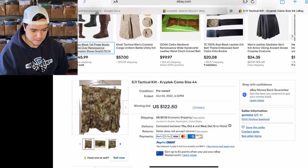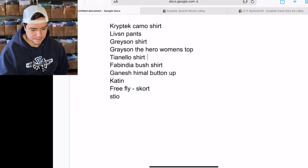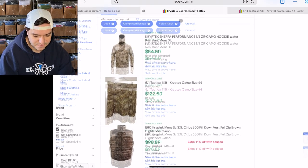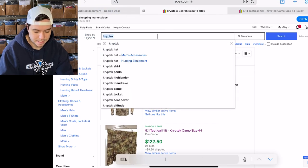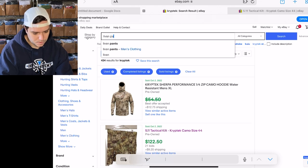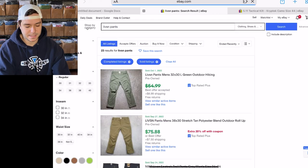I'm doing this on the iPad, it's a little weird. Livson — L-I-V-S-N. I found some Livson pants the other day and they sold within 10 minutes of listing them, so let's look up Livson pants first.